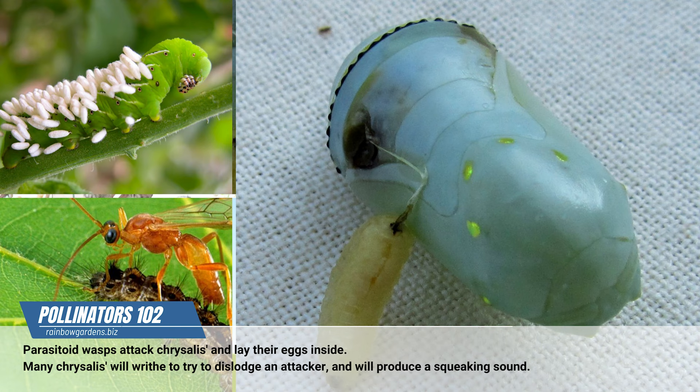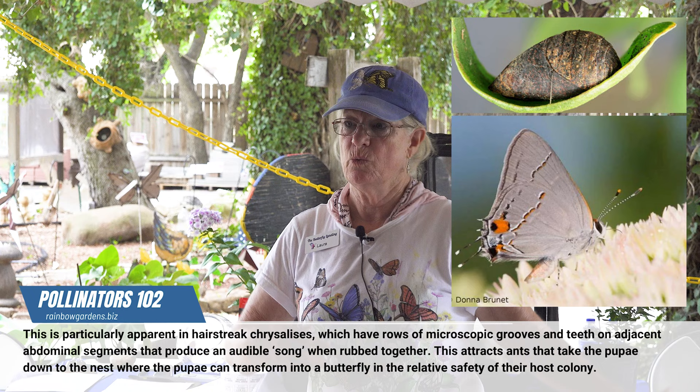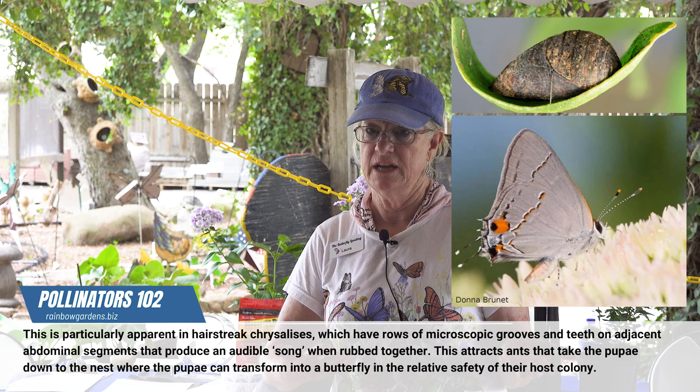Wasps are very prolific. Only one egg out of every 100 will actually make it to an adult butterfly. So what happens to all of these eggs? Flies, wasps, some birds — a lot of birds don't eat most butterflies, but there are a few that they do. Lizards are big culprits, believe it or not.